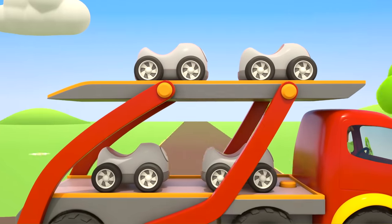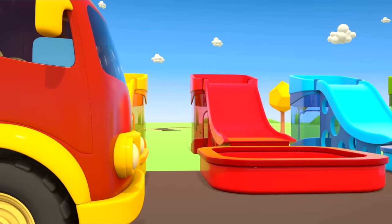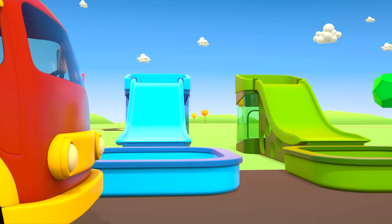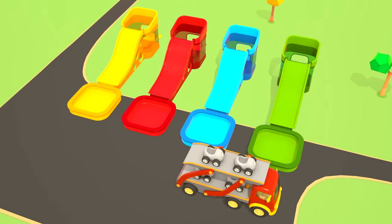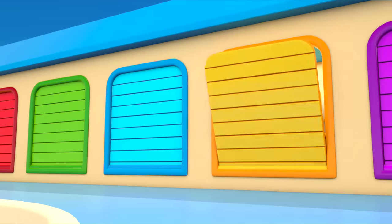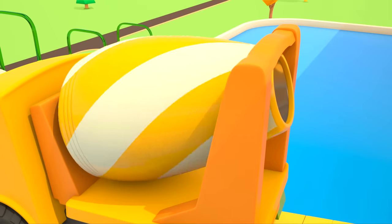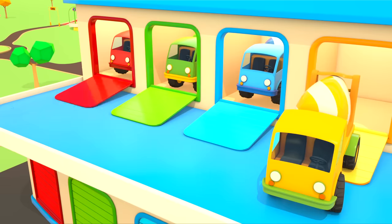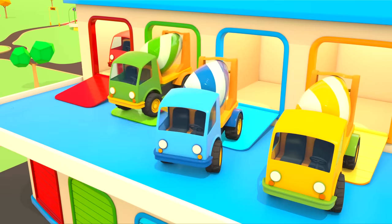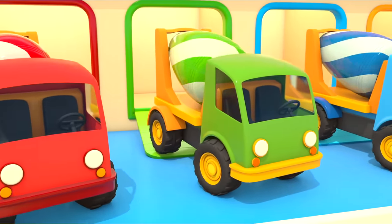Helper cars! Helper cars! These are small grey cars. They sit on the platforms of a big car carrier. I wonder where they're going. The car carrier takes the cars to colorful pools. The pools are empty. This is a garage. Helper cars are leaving from it. A yellow concrete mixer. What's in its drum? Yellow paint. And there are cars with blue paint in the garage. And green. And red. Helper cars are taking paint to the colorful pools.